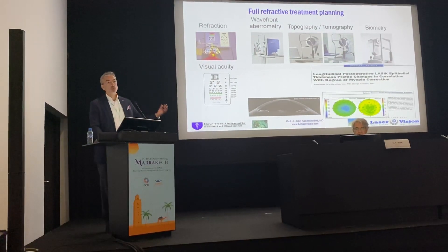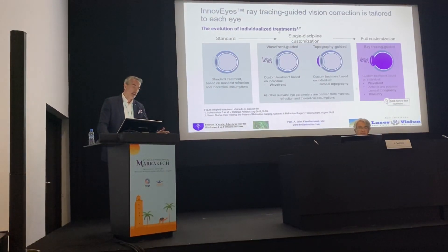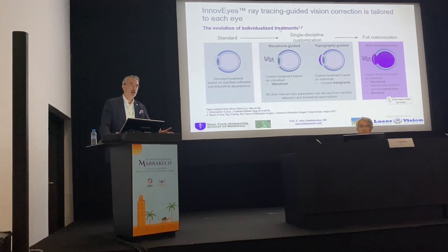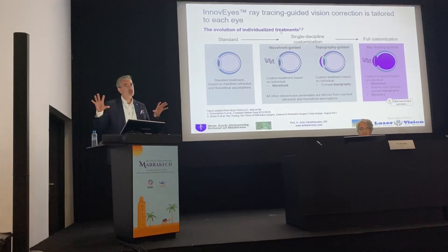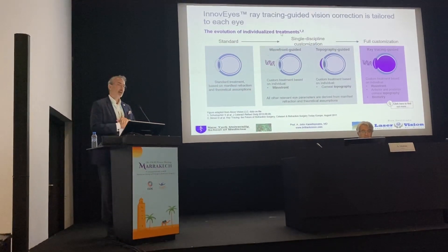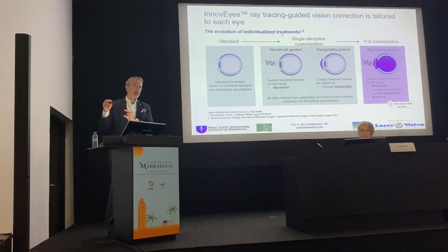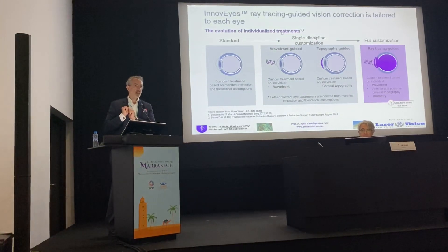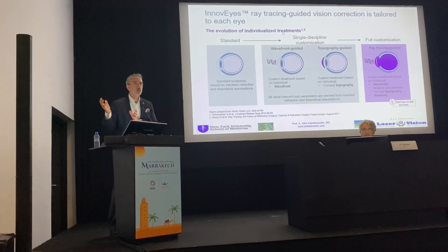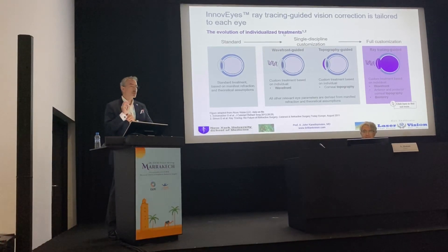We've worked a lot on what normal dry eye and post-refractive surgery epithelium looks like and reported it. InnoVize is the trade name for this fascinating technology that has two scales. It has a diagnostic device, and it has an artificial intelligence that can collect data from this diagnostic device and compute your more accurate refractive surgery numbers to treat each individual eye.